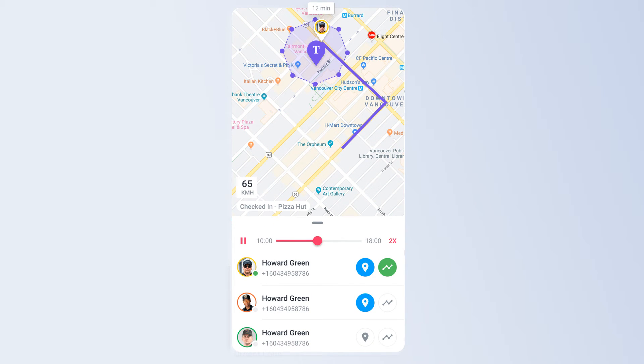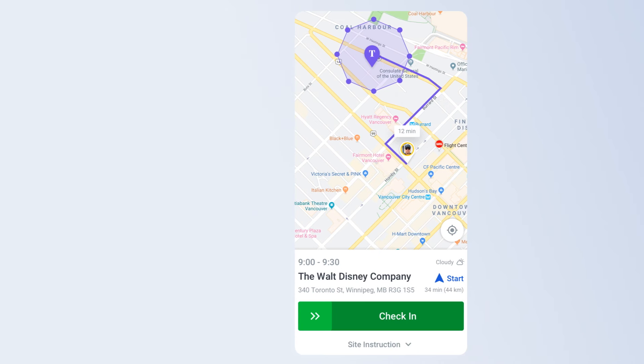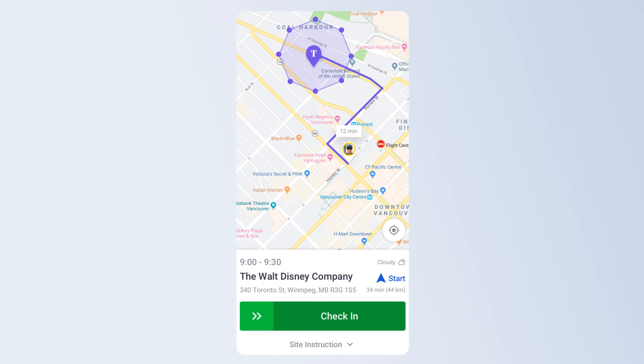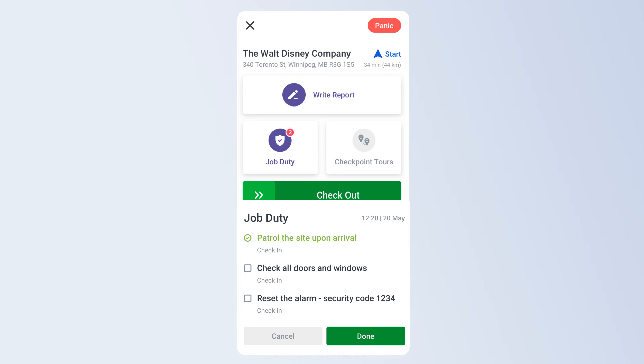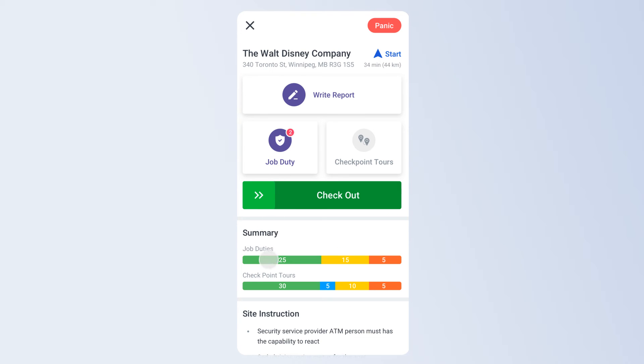Moreover, they can set up job duties and site instructions for the guards. Guards can check in only once they reach inside the geofence. They can also check site instructions and job duties assigned by the manager.